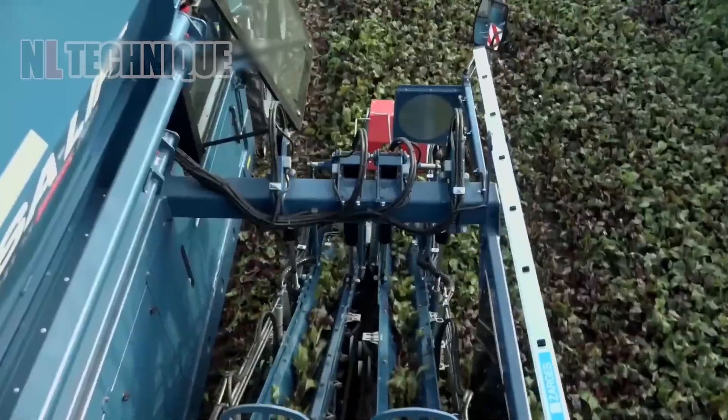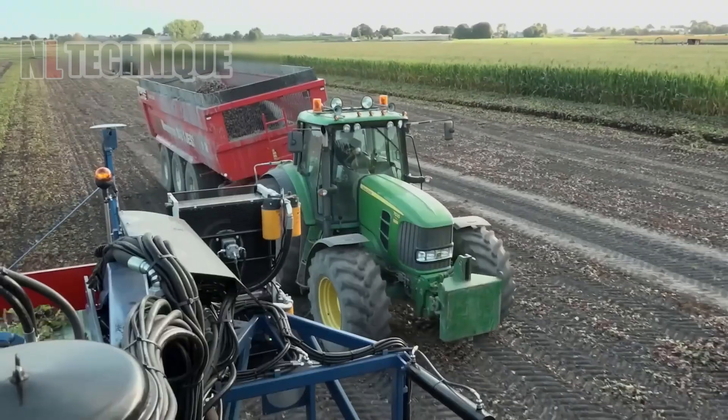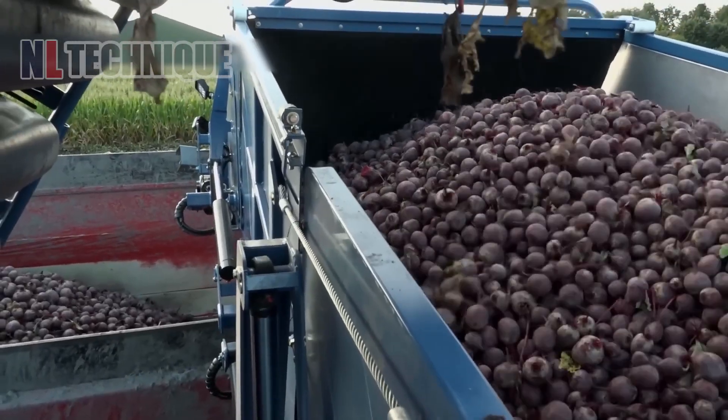Another technological wonder from ASALift that collects, conveys, cuts off leaves and removes dirt from hundreds of red beets simultaneously.